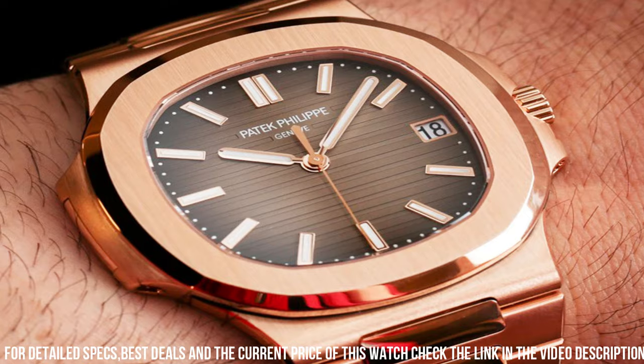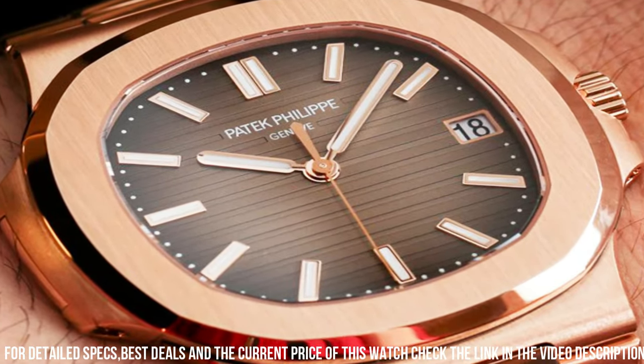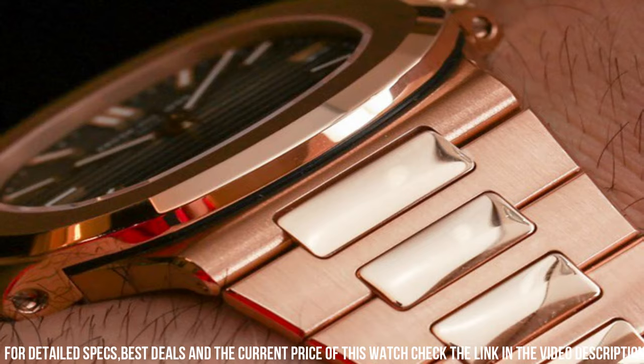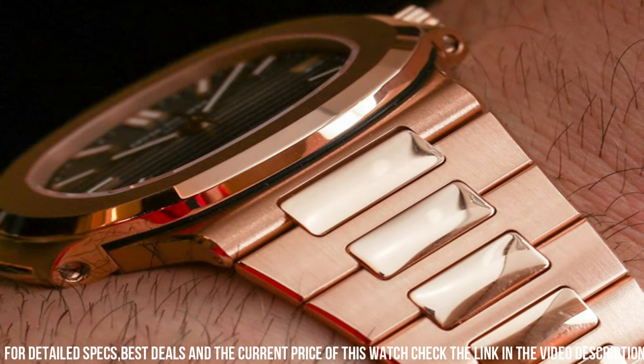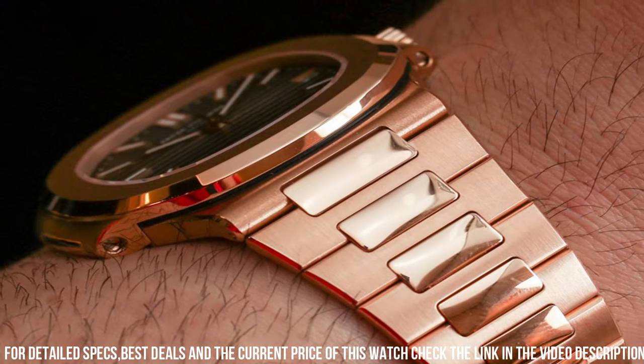The dial showcases gold applied numerals, exuding refined charm and legibility. Enhancing the luxury quotient is the 18K rose gold bracelet with a fold-over clasp, ensuring a comfortable and secure fit.